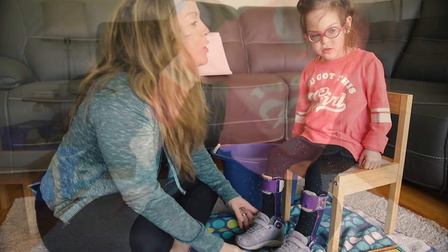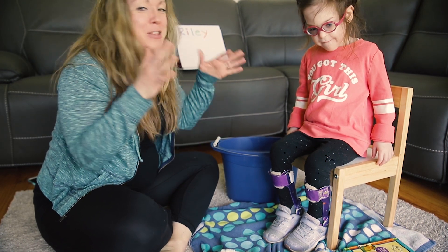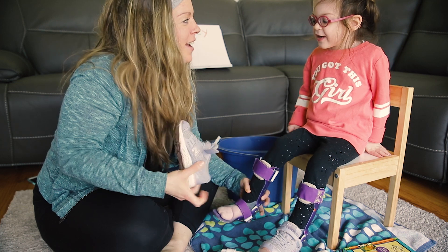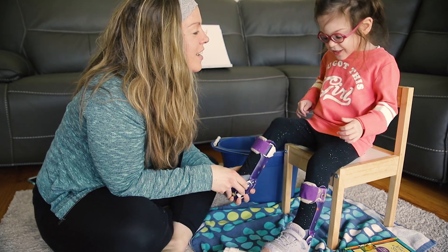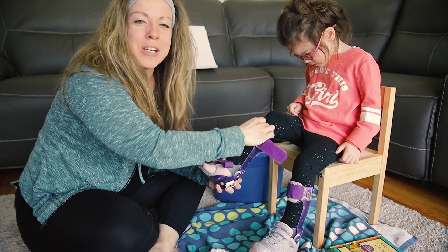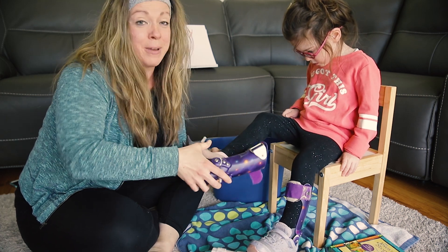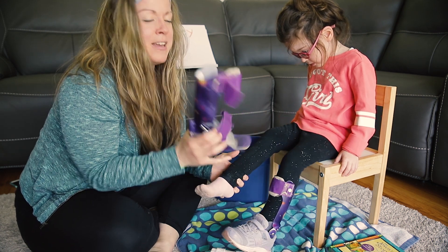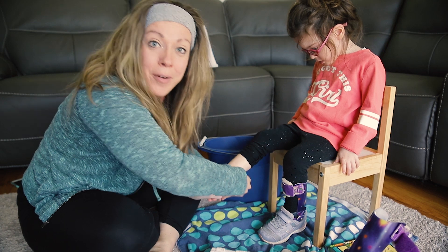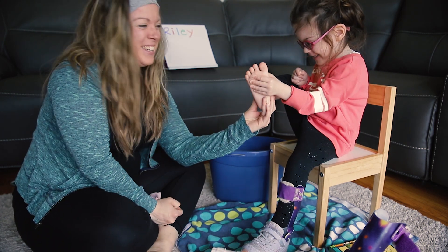You want to show them how we did that? Riley's going to pretend to be Peter, one of Jesus' friends, and I'll pretend to be Jesus. In the story, Jesus had his friends sit down and he took off their sandals. I'm going to take off your shoe, Rye. And I'll show everybody — these are called braces. Riley wears these on her feet to help her walk. She usually picks purple ones — you can pick the color. It's kind of like another shoe that goes on her foot first, and then we put it in her shoe.